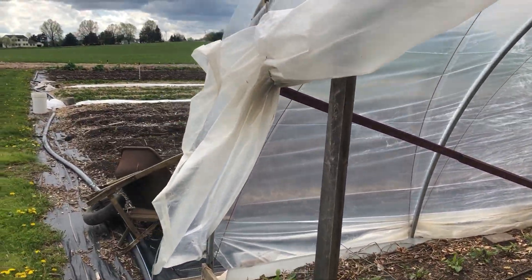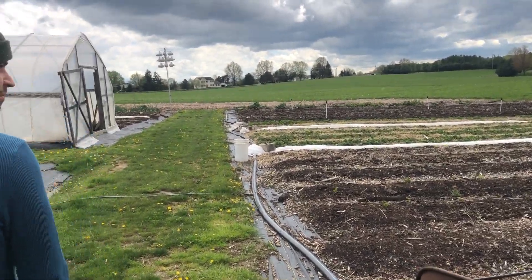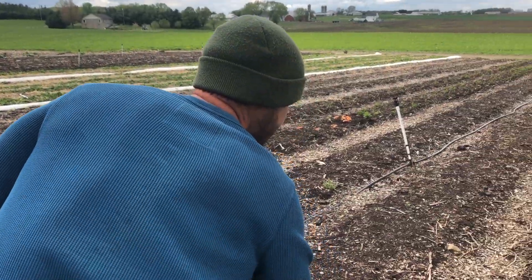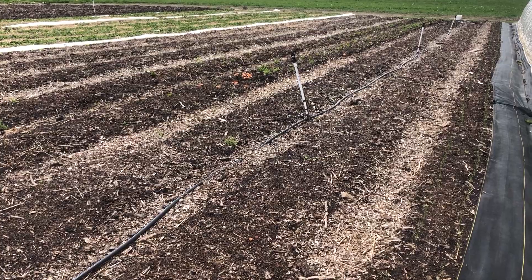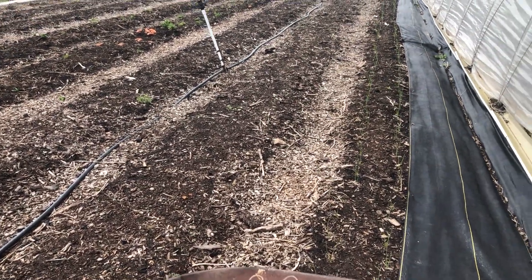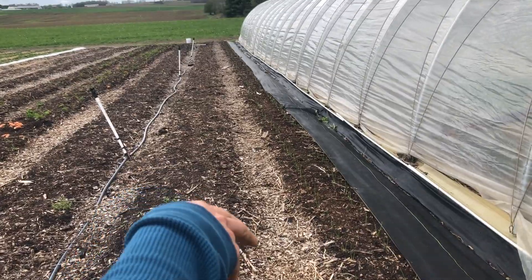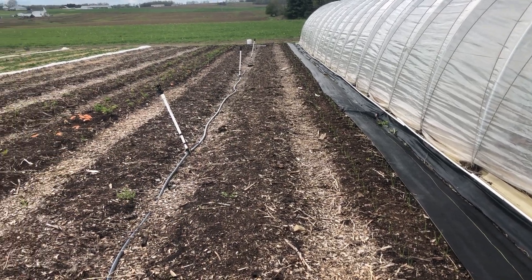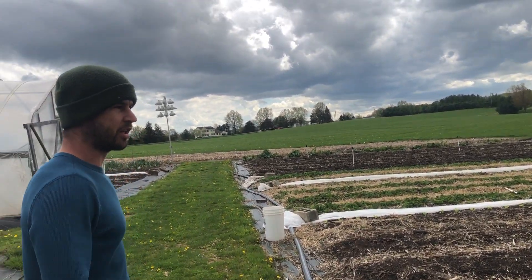We have way more spinach now than we need — it's kind of going crazy. Over here we got onions on the edge. It's a smaller bed, so we experimented with planting three onions in a bunch in that other row. Here we did them individually but planted two rows a little closer together. We'll see the size of the onions, how they look, and how they grow.